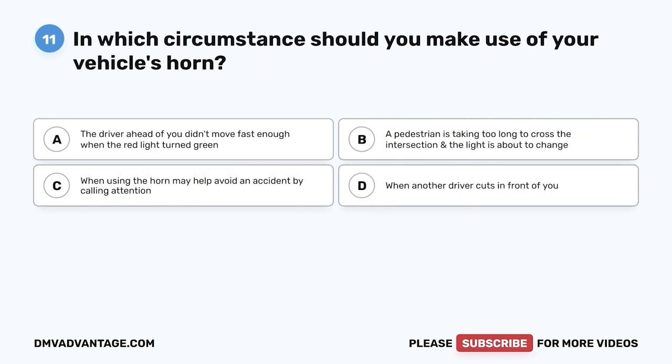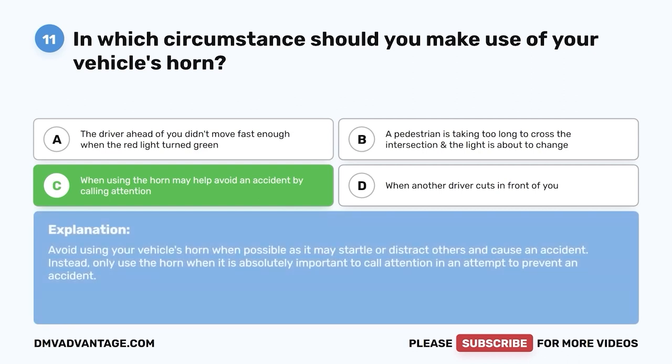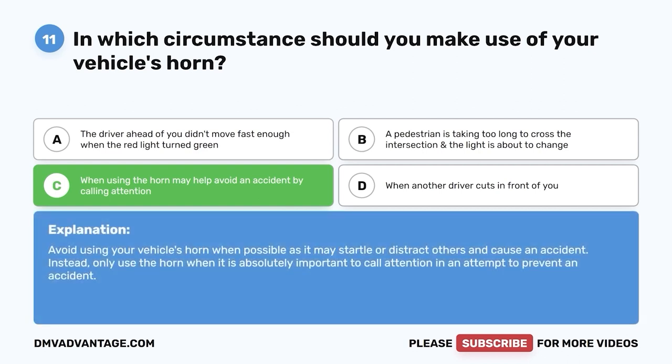Question eleven: In which circumstance should you use your vehicle's horn? A, the driver ahead didn't move fast enough on a green light; B, a pedestrian is taking too long to cross; C, when using the horn may help avoid an accident by calling attention; D, when another driver cuts in front of you. The correct answer is C. Avoid using your horn when possible as it may startle others. Only use it when absolutely necessary to prevent an accident.